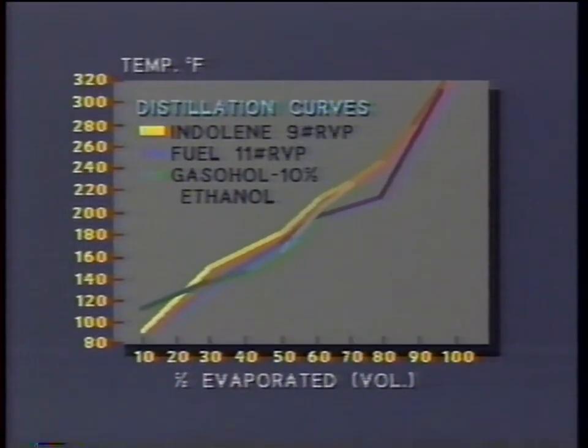Now let's look at a winter-grade fuel at the same temperature. The graph shows that about 60% of the fuel would be evaporated and turned into vapor — that's a 20% increase in vapor compared to the summer-grade fuel. Here's a curve of gasohol — 10% ethanol added to a nine-pound base fuel — and we see we've picked up a couple of pounds of vapor pressure. Gasohol will indeed produce more vapor than gasoline, compounding the problems we already have.